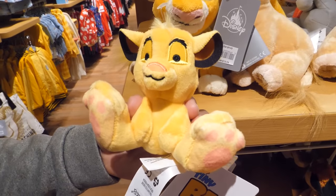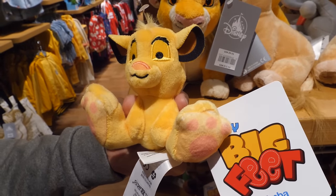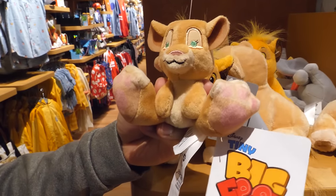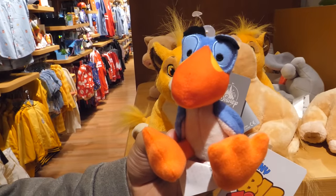We also found several adorable Disney Tiny Big Feet plush characters. With embroidered details and adorable big feet, they're perfect for collecting. Check out Simba, Nala, limited release Hula Timon, and Zazu.